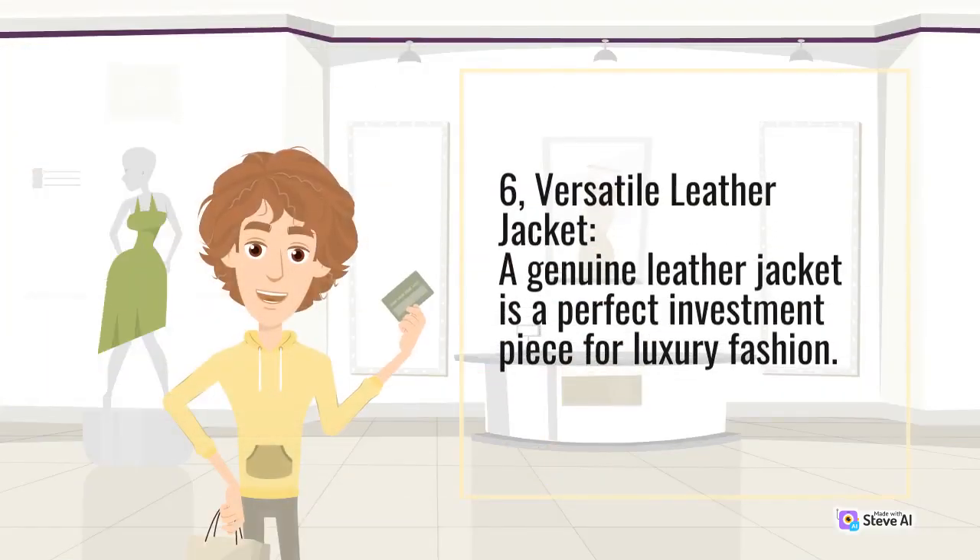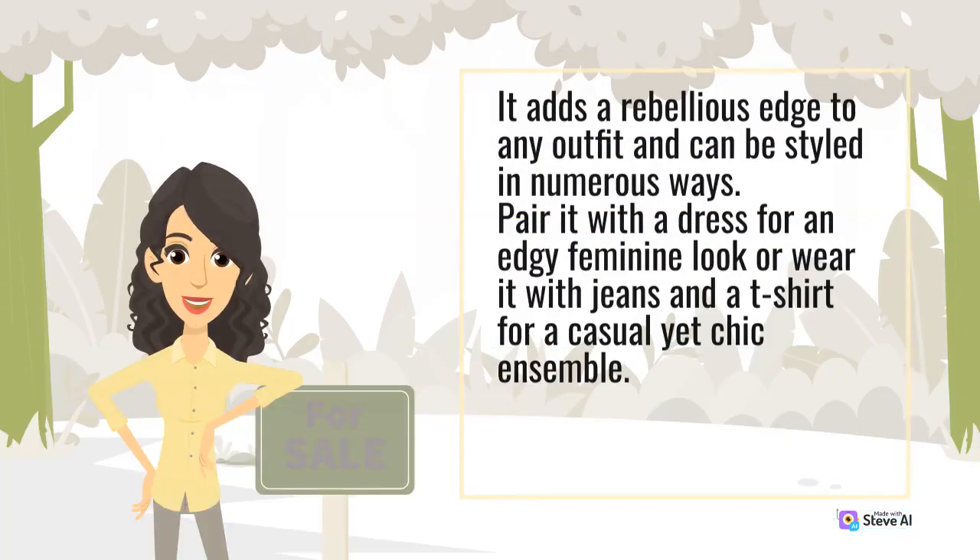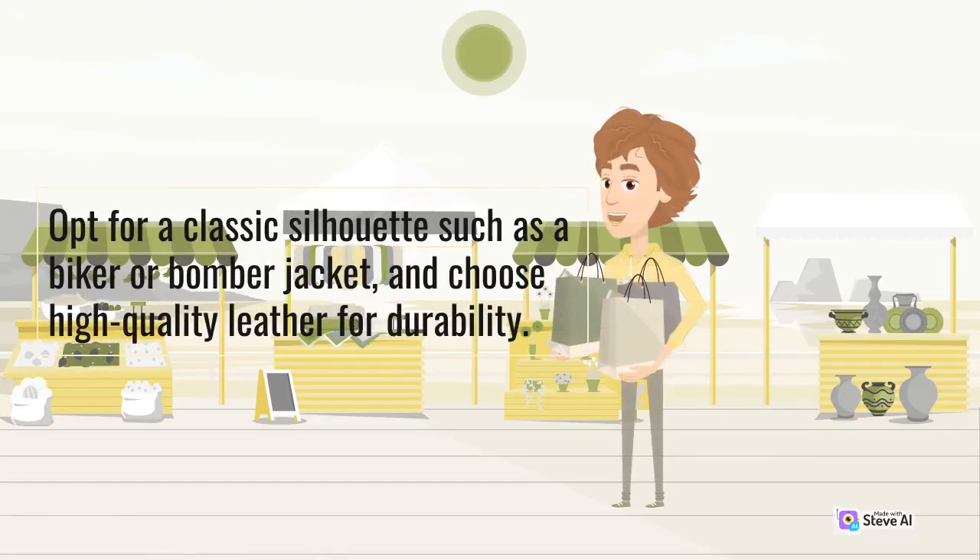6. Versatile leather jacket. A genuine leather jacket is a perfect investment piece for luxury fashion. It adds a rebellious edge to any outfit and can be styled in numerous ways. Pair it with a dress for an edgy feminine look or wear it with jeans and a t-shirt for a casual yet chic ensemble. Opt for a classic silhouette such as a biker or bomber jacket and choose high-quality leather for durability.